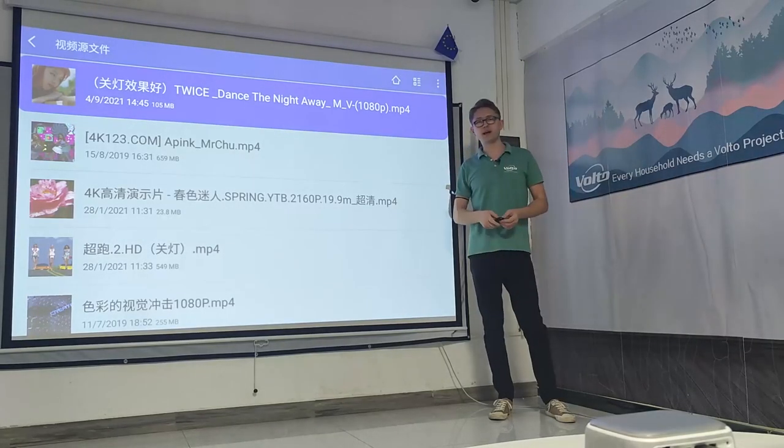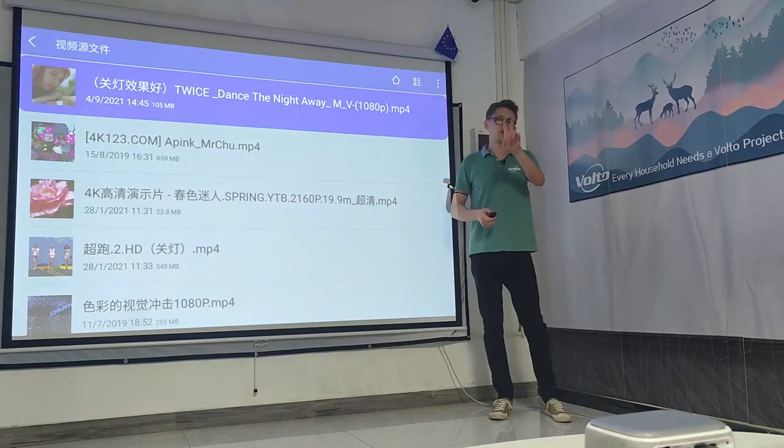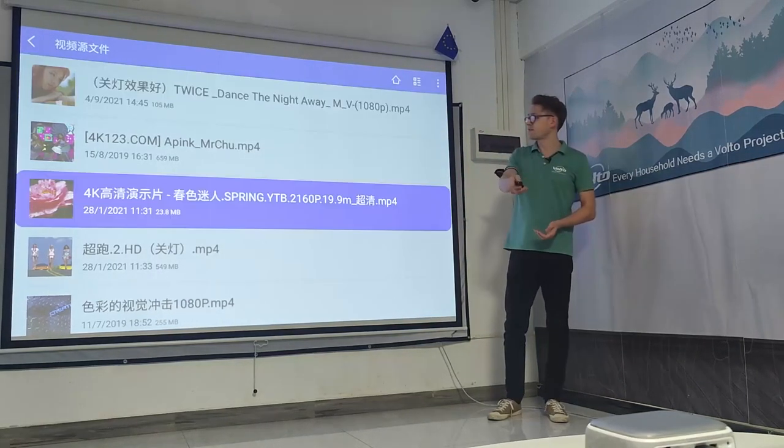The Sky 118 also has a pair of amazing dual 5-watt speakers. You can see for yourself.